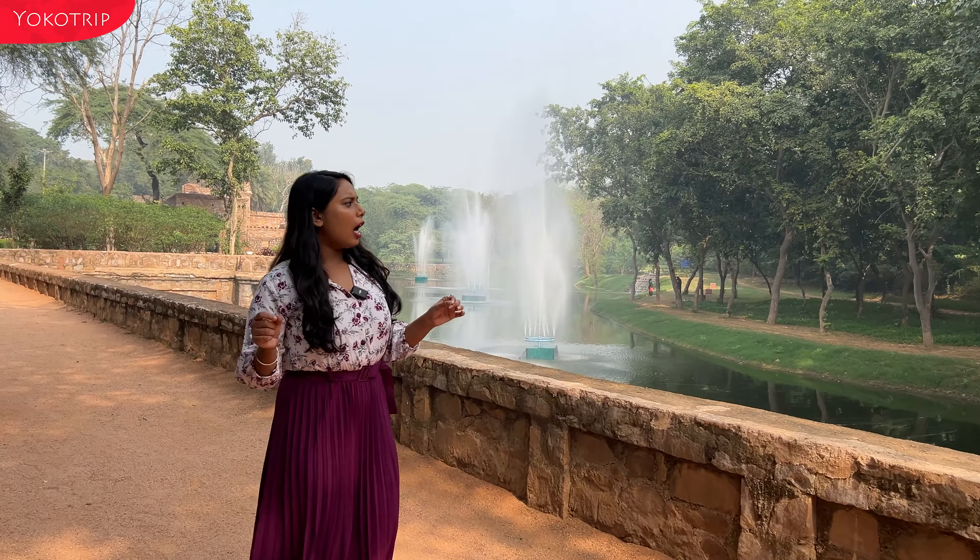We are walking and you will see the stairs here. As we go up, the cafe starts there. You can also see the view of Qutub Minar. The place we are standing is Jamali Kamali.